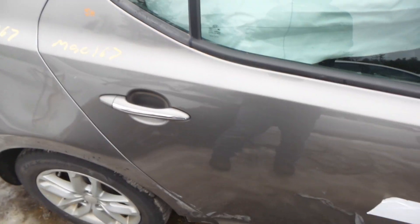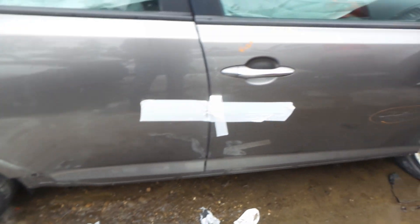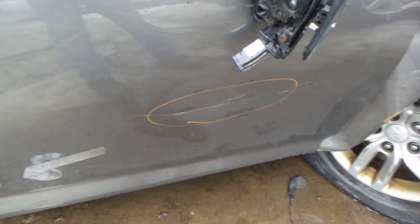The right rear door has been repainted — they did an excellent job on it, perfect for a retail customer or builder. The front door does have a crease in it, but it's still very usable.